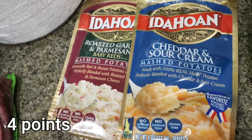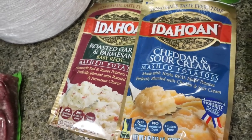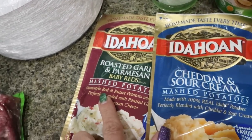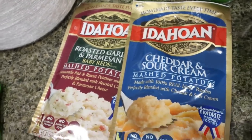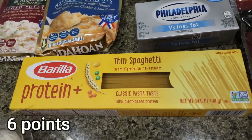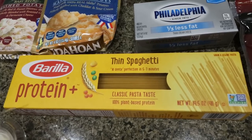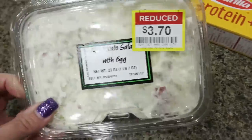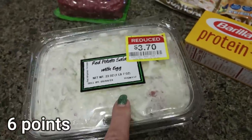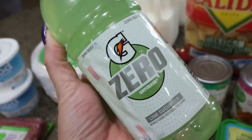I grabbed a couple more packs of the Idahoan instant mashed potatoes. We buy the shredded chicken a lot and love making little KFC bowls at home, so I did the roasted garlic and Parmesan and the cheddar and sour cream flavors. I also got some pasta because I have a pasta recipe coming next week — stay tuned after the haul for my dinner menu and what you'll see in Monday's meal prep. I also grabbed Troy some potato salad from the deli — I always pick it up when it's reduced in price.